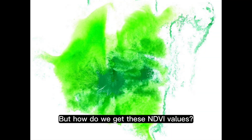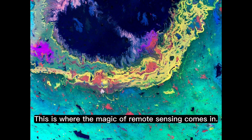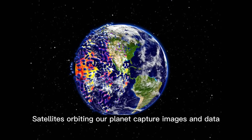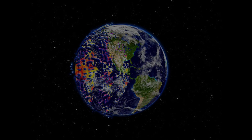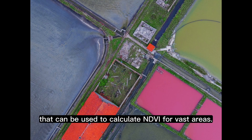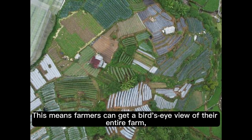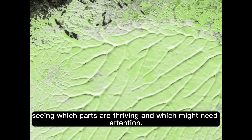But how do we get these NDVI values? This is where the magic of remote sensing comes in. Satellites orbiting our planet capture images and data that can be used to calculate NDVI for vast areas. This means farmers can get a bird's-eye view of their entire farm, seeing which parts are thriving and which might need attention.